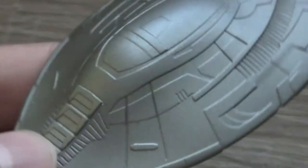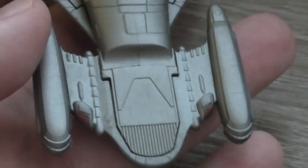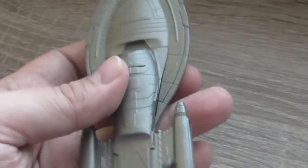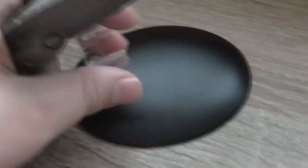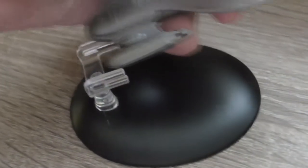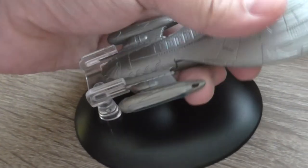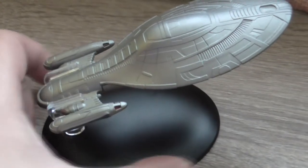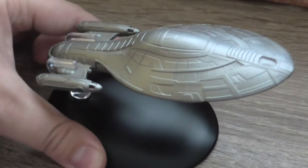The nacelles, the saucer section, the bottom part with the deflector, again the nacelles and the detail view of the deflector. So there's not really much to tell because it looks pretty lame to be honest — I never liked this one, but it looks ok when it's on the stand.